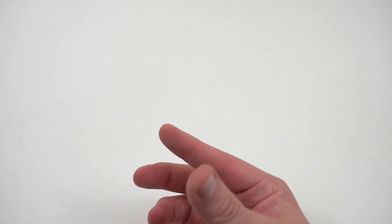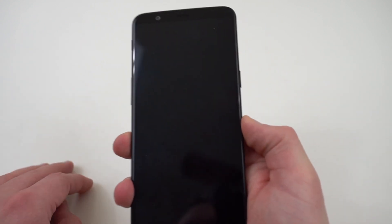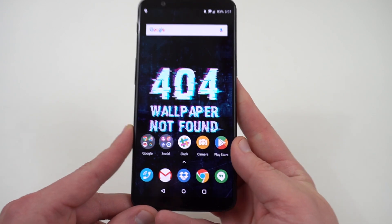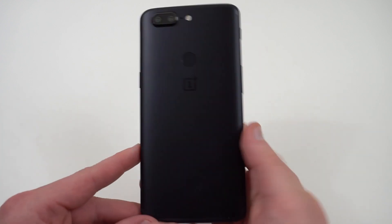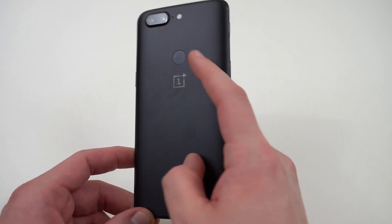Probably no surprise to anybody who watches my channel — the number one phone for value in 2017 is the OnePlus 5T. Now if they hadn't released the OnePlus 5T, the OnePlus 5 probably would have been here as well, but the 5T iterates on that and gives you even better value.